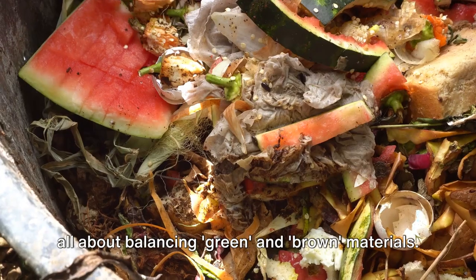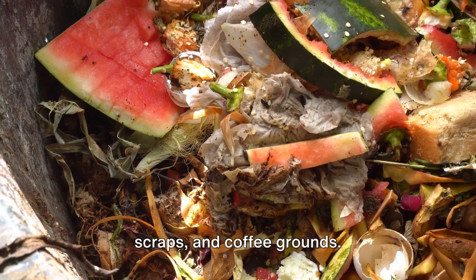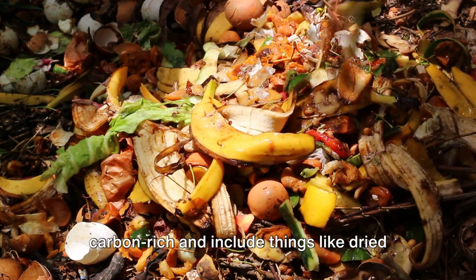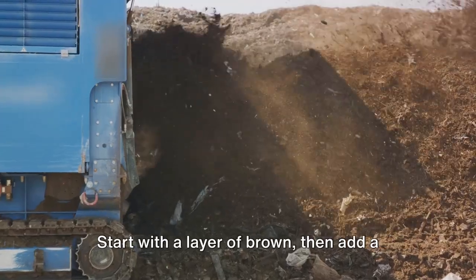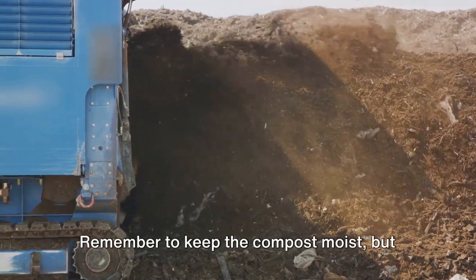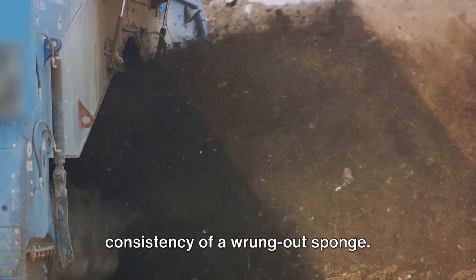It's all about balancing green and brown materials. Green materials are rich in nitrogen and include items like vegetable peels, fruit scraps, and coffee grounds. Brown materials, on the other hand, are carbon-rich and include things like dried leaves, straw, and shredded paper. The rule of thumb is to layer your materials — start with a layer of brown, then add a layer of green, and so on. Remember to keep the compost moist but not waterlogged. A compost pile should have the consistency of a wrung-out sponge.